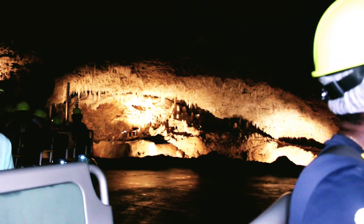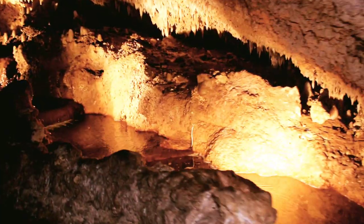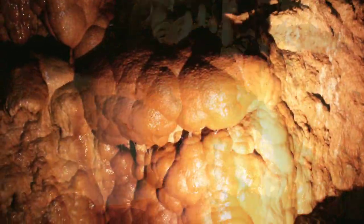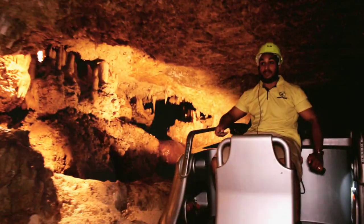At the heart of Barbados lies one of its greatest wonders, the magnificent Harrison's Cave, with its crystallized limestone cave filled with flowing streams, deep pools of clear water, and towering columns of stalactites and stalagmites.